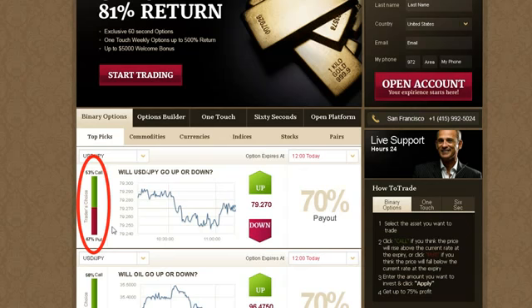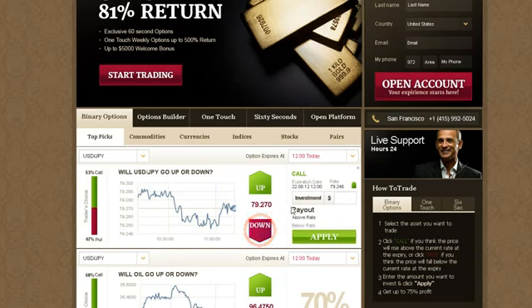Another useful tool you will find is our online graph, which shows your asset of choice in a 1-hour timeframe line chart. Click Call or Up if you predict that the expiry of the asset will be higher than the level currently quoted. Click Put or Down if you think it will be lower than the level currently quoted.